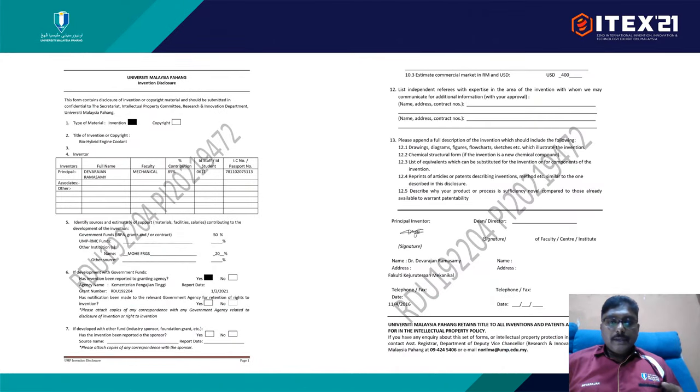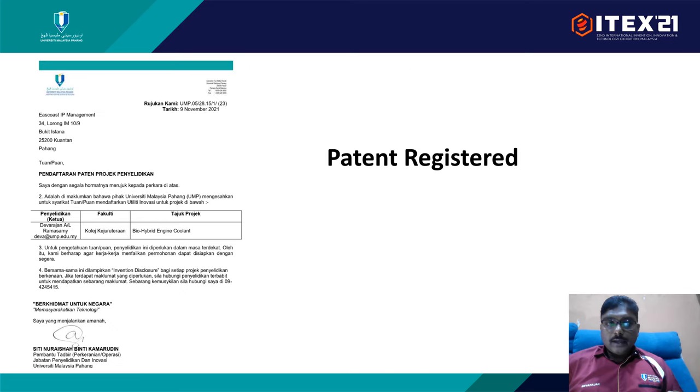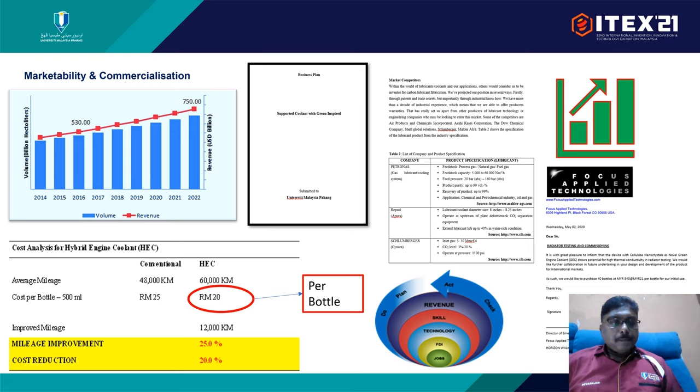This is the patent that we have already submitted, and our patent agent is East Coast IP Management. For the market potential, the market size is ever increasing, and we have found a business plan and identified the main competitors of our product. We are targeting a product price of around 20 ringgit per liter, and we have also signed up with Focus Applied Technologies to produce this product.